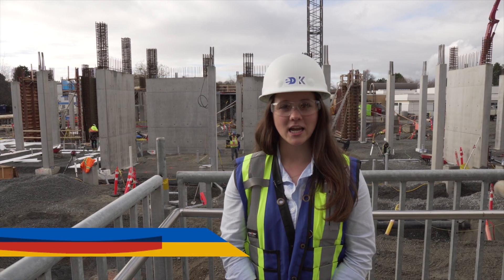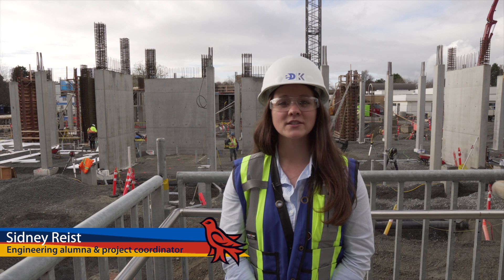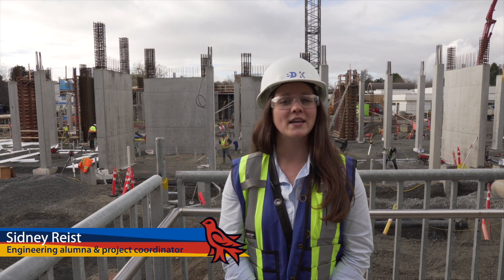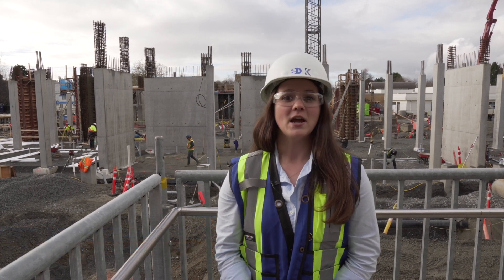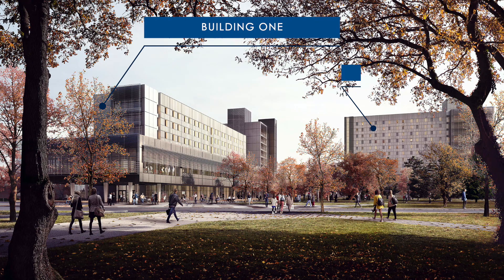Hi, my name is Sydney Reist and I am a UVic alumni. I'm currently working at the University of Victoria Student Housing Dining Project by the Ellis John Kinetic Joint Venture. You can see the project here behind me. The project includes two new buildings which will have a net increase of over 600 new beds for students.